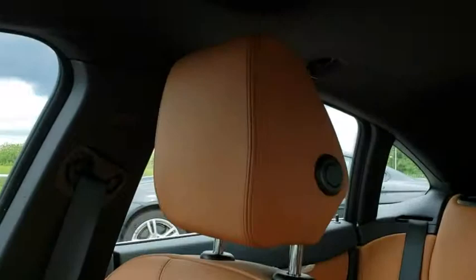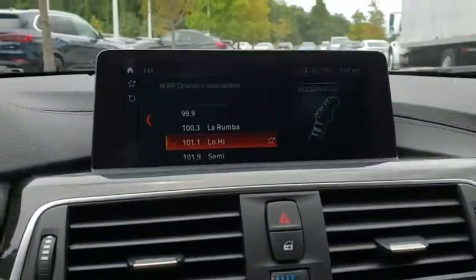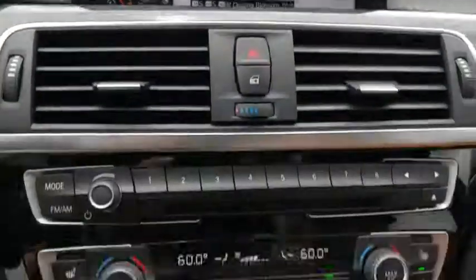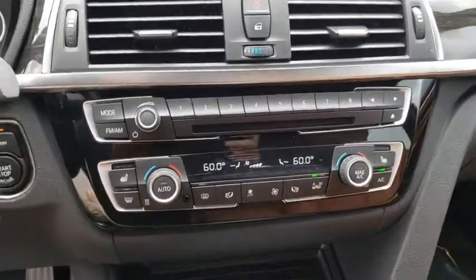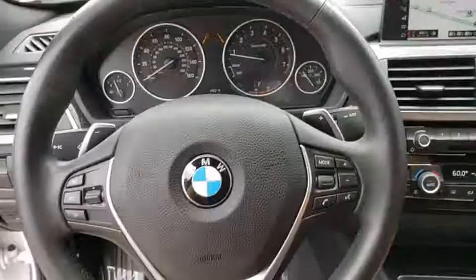Leather-wrapped steering wheel, Bluetooth, power steering, adjustable steering wheel, aluminum wheels, keyless start, cruise control, four-wheel disc brakes, auto-dimming rear-view mirror, floor mats. This vehicle offers reliability and good looks at a great price. So come in and take a test drive today.